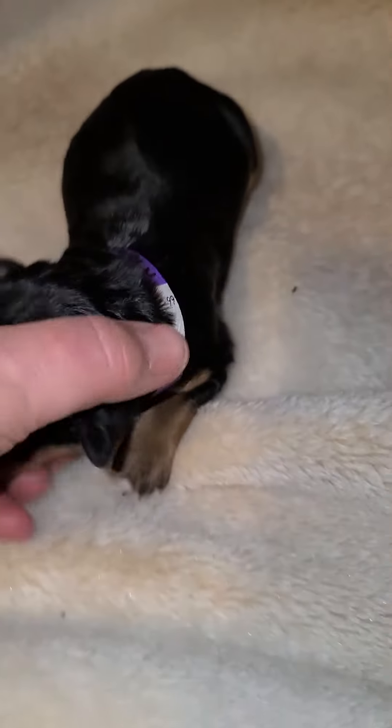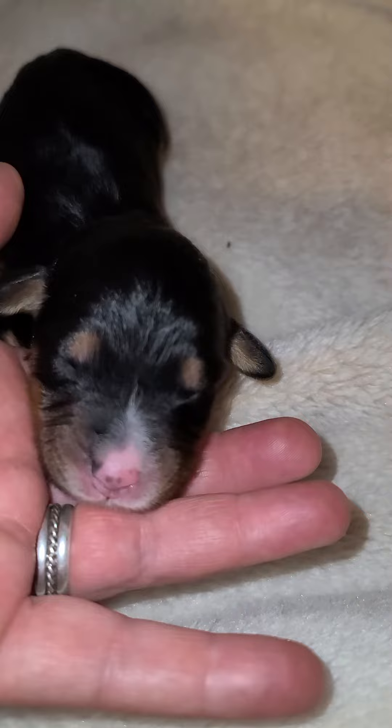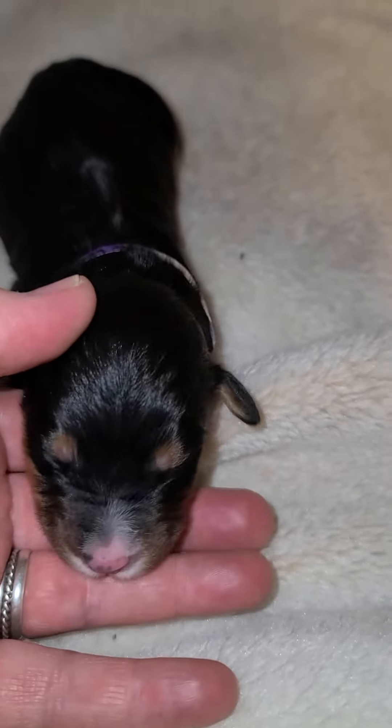They went to the vet today to have their dew claws removed and have a checkup, and everybody's doing great. And this is Melanie doing great.